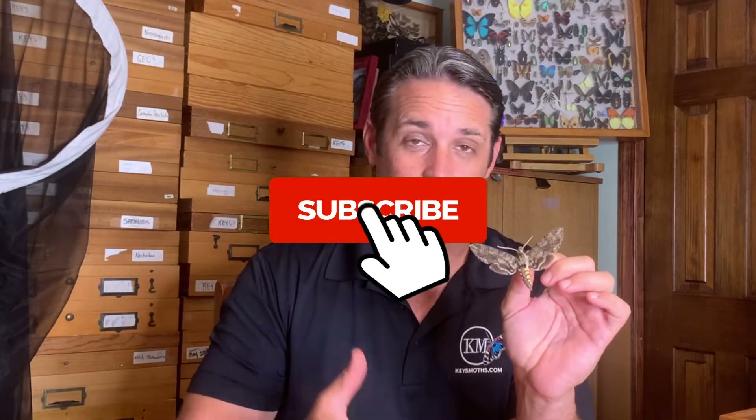Hey y'all, this is David Fine from Keys Moths. Our channel is focused on educating everybody on the incredible diversity of moth fauna and butterfly fauna of South Florida and the Florida Keys. We've got 600 species of moths just in the Florida Keys, and if you check out our videos we'll show them all to you.